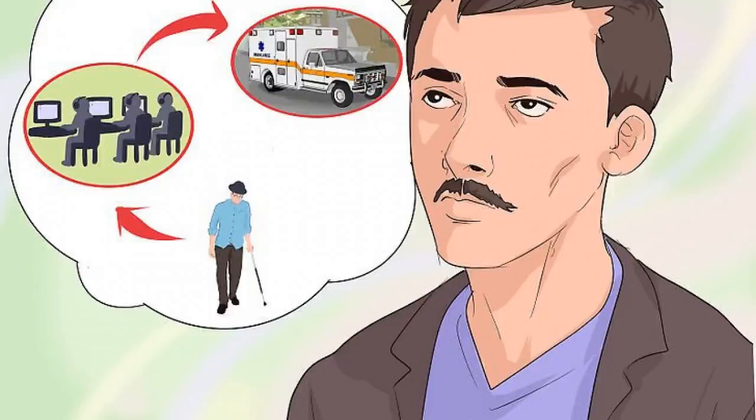Decide who you want to be notified. Depending on where you live and how independent your senior is, you may or may not opt for a system that includes monitoring services.